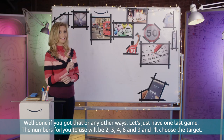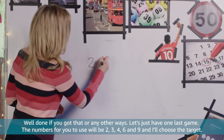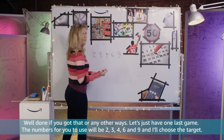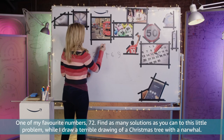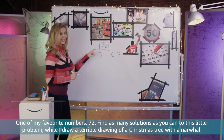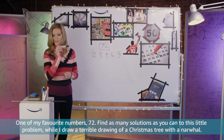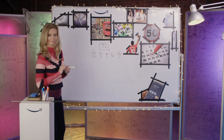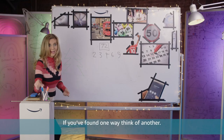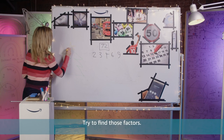Let's just have one last game. The numbers for you to use will be 2, 3, 4, 6 and 9, and I'll choose the target — one of my favourite numbers: 72. Find as many solutions as you can to this little problem while I draw a terrible drawing of a Christmas tree with a narwhal. If you've found one way, think of another — try to find those factors.